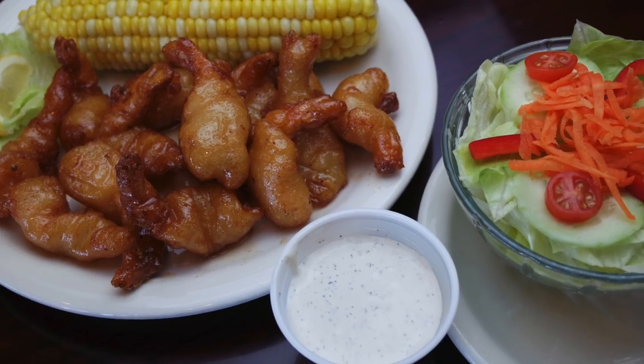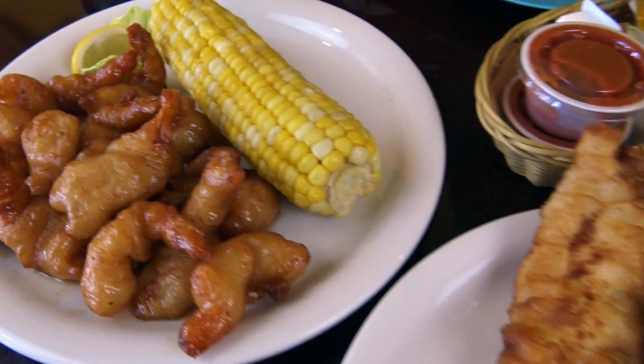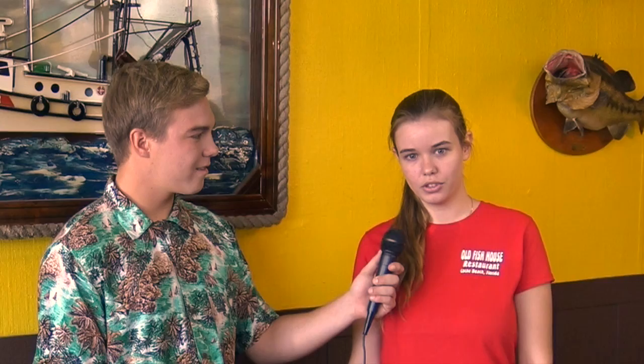Their top three dishes are key lime shrimp — butterfly beer battered shrimp tossed in their homemade key lime sauce, which is made with fresh Florida key lime juice and has a sweet and tangy taste to it.